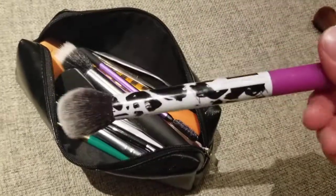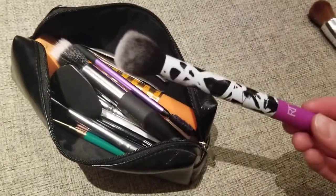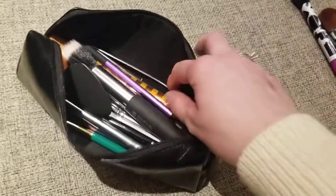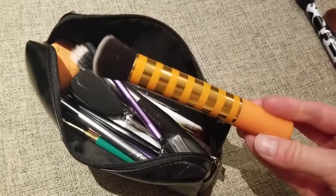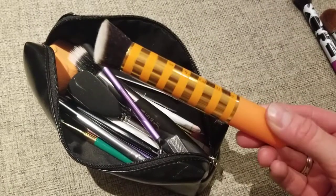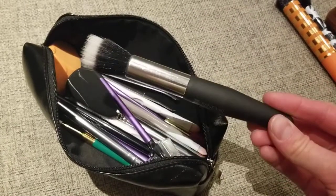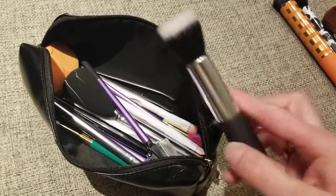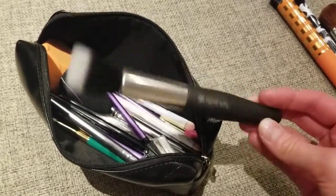This is a brush from Real Techniques — their limited edition. I use this for either blush, highlight, or to dust a little bit of powder. This one is for BB and CC creams, also from Real Techniques. Those are the red 8 brushes — they don't make them anymore. They were really good and I wish they would bring them back.